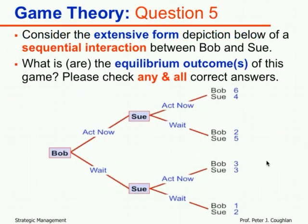Question five was an extensive form game — a sequential interaction between Bob and Sue. Bob can choose to act now or wait; after Bob chooses, Sue sees his choice and then chooses to act now or wait. The payoffs are: Bob acts now, Sue acts now → Bob 6, Sue 4; Bob acts now, Sue waits → Bob 2, Sue 5; Bob waits, Sue acts now → Bob 3, Sue 3; Bob waits, Sue waits → Bob 1, Sue 2.